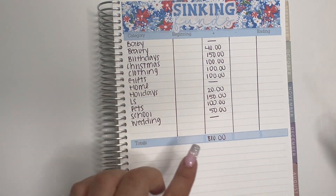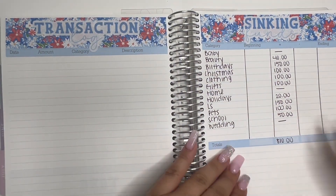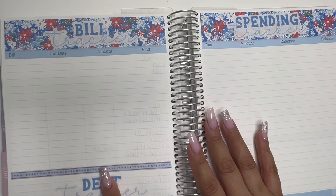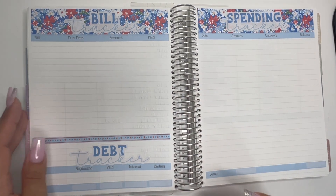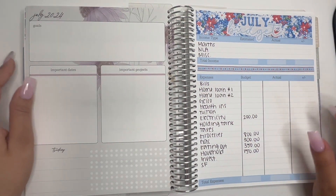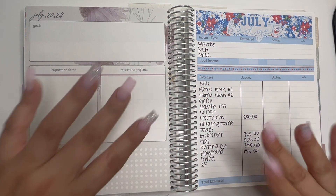I still have to complete my debt tracker, which I haven't done yet — but I think it's good that I have it here. Let's see how I like it. Thank you guys so much for watching. If you liked this video please don't forget to give it a thumbs up, and if you're not subscribed please do. I'll see you guys next time, bye!